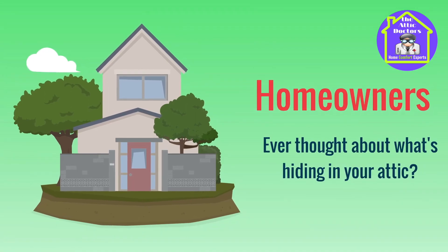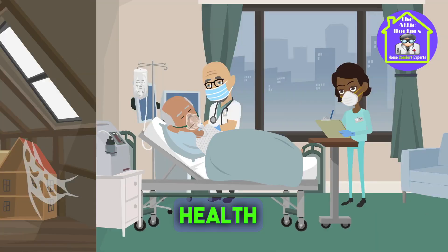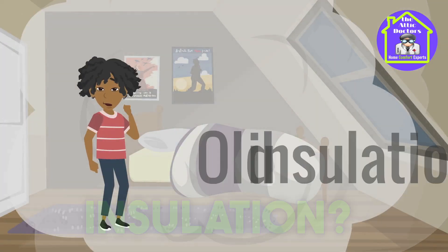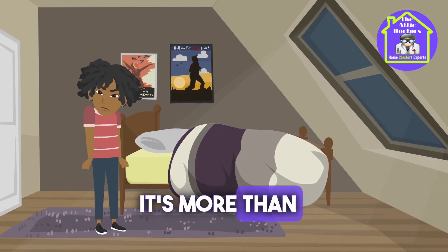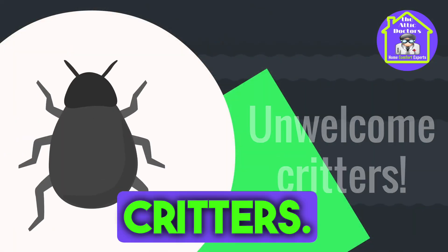Homeowners, ever thought about what's hiding in your attic? Unseen, unthought of, it could be affecting your health and your wallet. Old insulation? It's more than just an eyesore. It could mean allergens, poor air quality, even unwelcome critters.